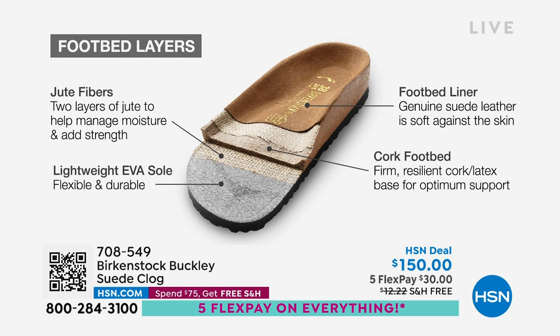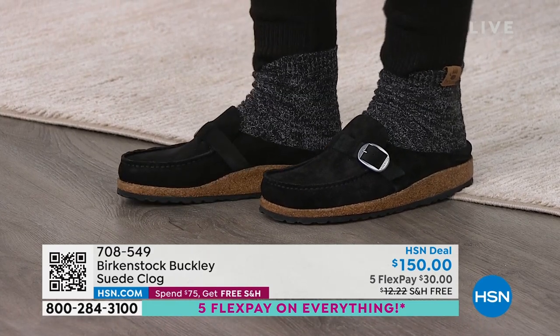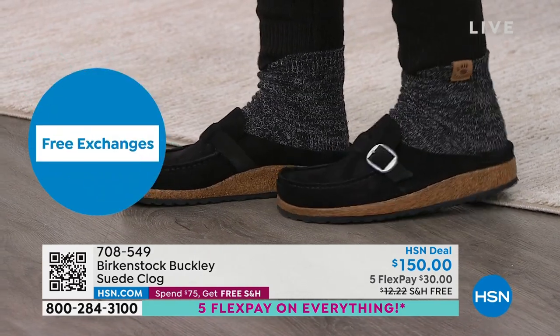This is how the footbed is built from the ground up. It starts with an EVA outsole — really lightweight. Then there's jute, which is a natural wicking material that keeps your foot really dry. And of course there's cork and latex, which is really supportive. And then lastly, it's that genuine suede. The more you wear this, the heat from your body warms up the suede and your footprint becomes embedded in that suede over time — that's what makes it like a custom orthotic.